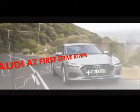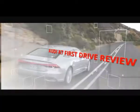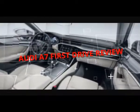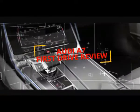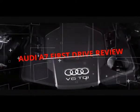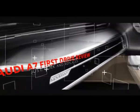Audi A7 first drive review: more than only a prettier face. Cape Town, South Africa — the 2019 Audi A7 is a striking car, plain and basic from its saucy squint to its faceted tail. The new sportback refreshes the design-driven theme.